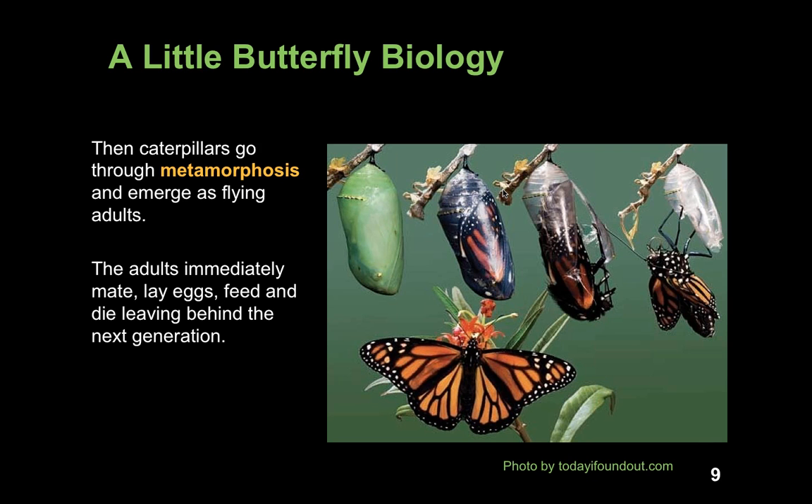The caterpillars then go through metamorphosis and emerge as a flying adult butterfly. Starting from the left-hand corner of the picture, there's a developing chrysalis. The chrysalis begins to turn clear as the caterpillar completes its metamorphosis into an adult butterfly. It chews its way out, cuts open the little pod, and emerges, flapping its wings to push blood through and fully expand them. Once hatched from their chrysalis, butterflies immediately mate, lay eggs, feed on nectar-rich plants, and then die, leaving behind the next generation of butterflies.